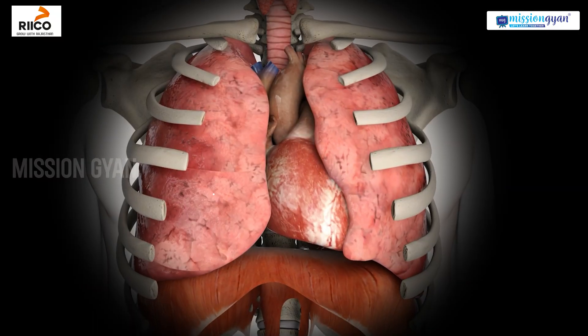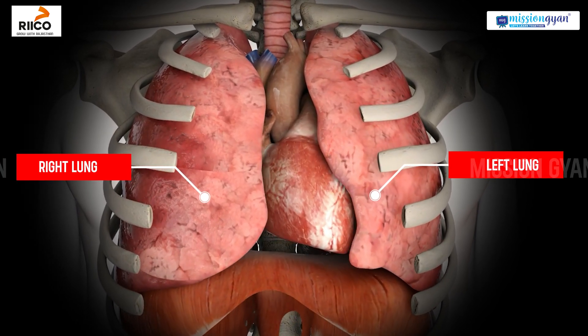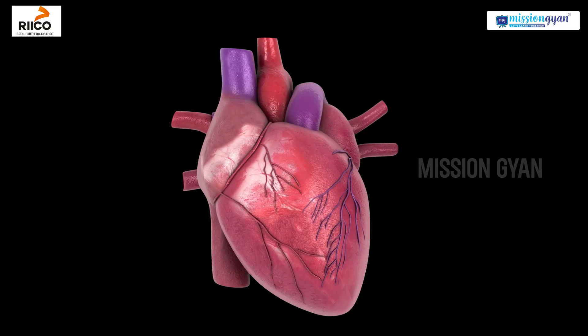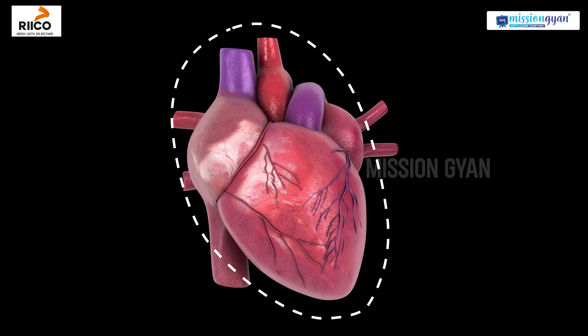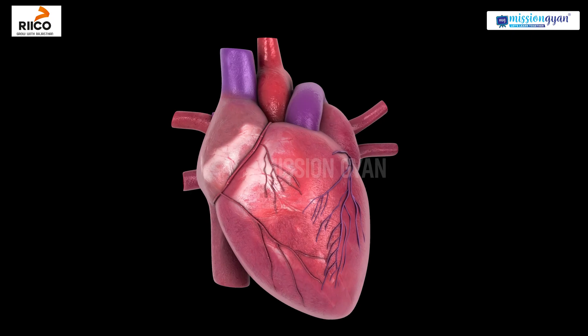To the left and right are the lungs, which absorb oxygen from the air we breathe. The heart is shaped like an upside-down pear and is roughly the size of our fist.